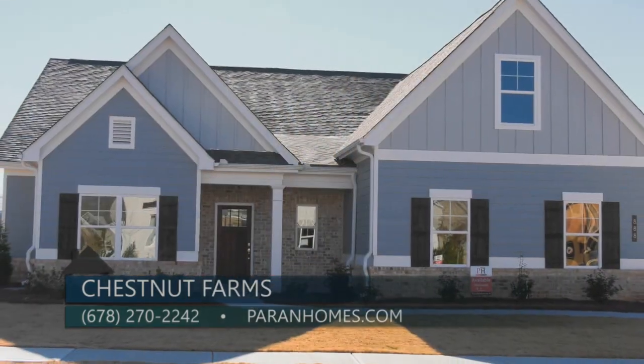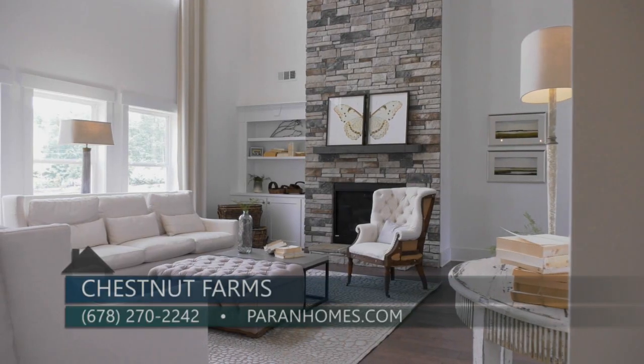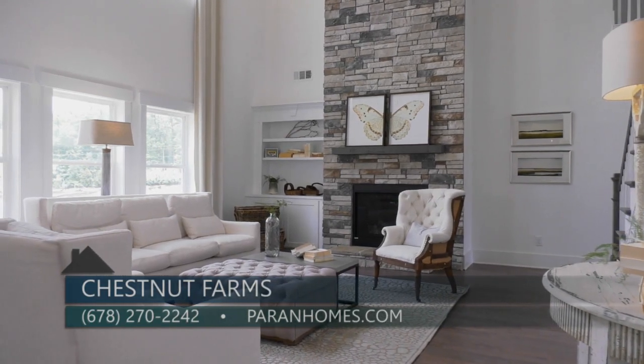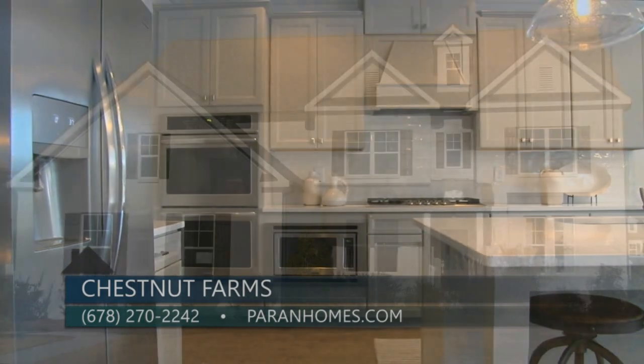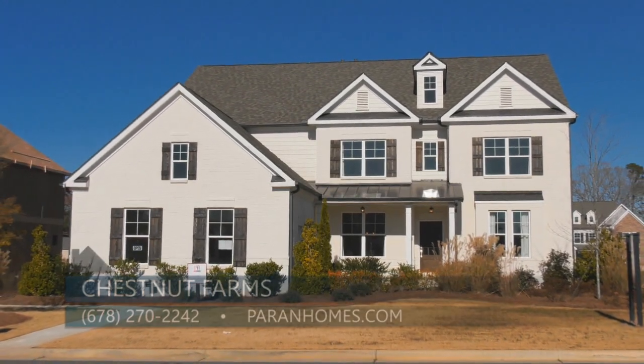Chestnut Farms only has a few home sites remaining to build your new home, or three move-in-ready homes if you're looking to move sooner. To see these beautiful homes and get more information, please stop by and visit us at 825 Mars Hill Road in Kennesaw, Georgia. Or you can call us at 678-270-2242. Please visit our website at parenthomes.com.